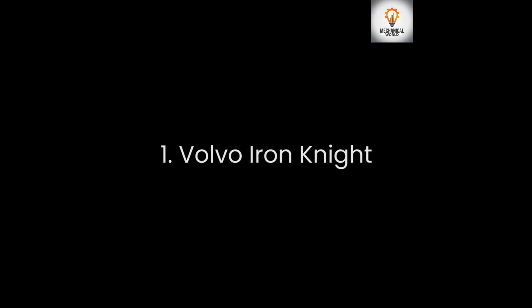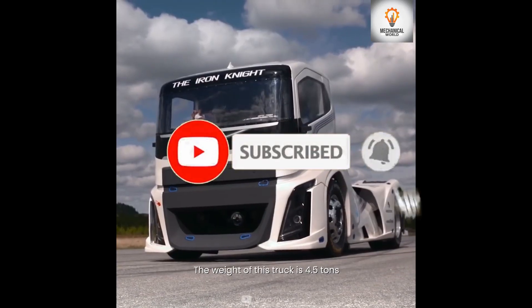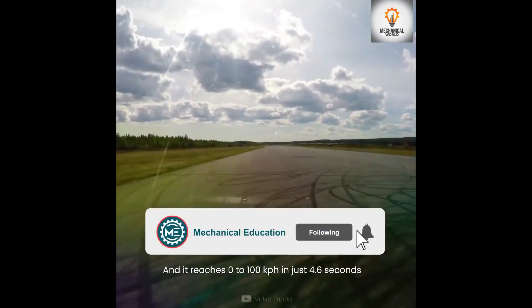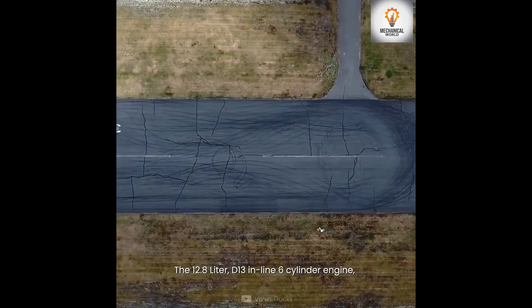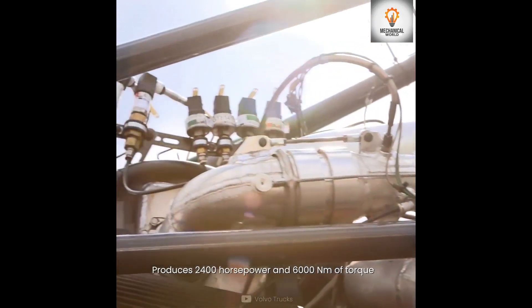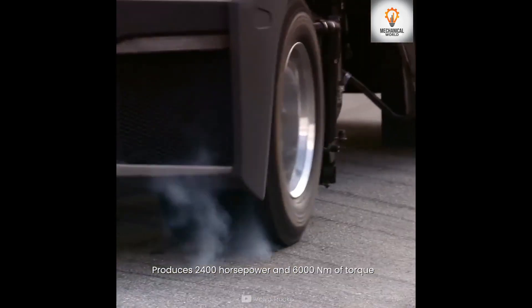Number 1 is the Volvo Iron Knight. This truck weighs just 4.5 tons and reaches 0 to 100 kilometers per hour in just 4.6 seconds. Its 12.8-liter D13 inline six-cylinder engine produces 2400 horsepower and 6000 newton meters of torque.